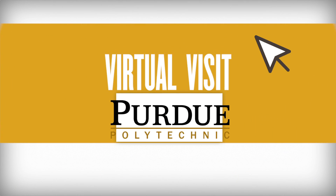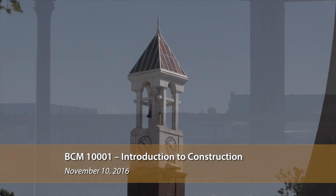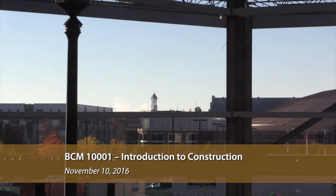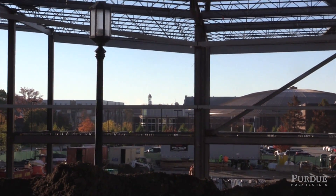This is Construction Management. The course number is BCM 100, called Introduction to Construction. This is our gateway course in Construction Management, meaning it's the first class in our major that our students take.